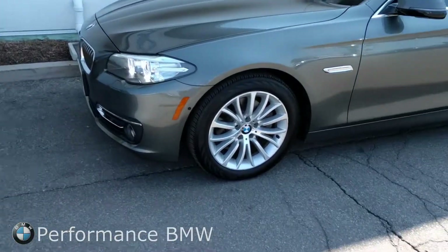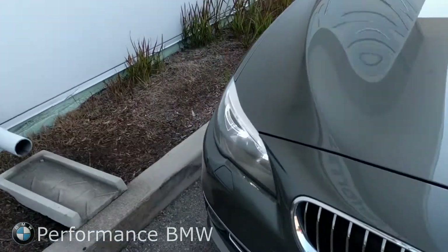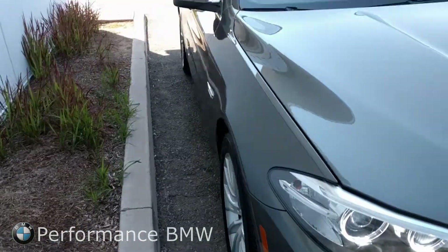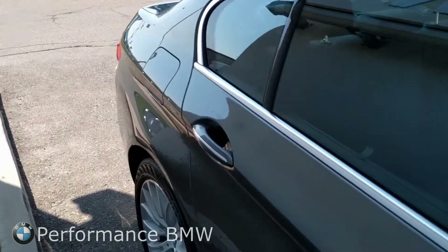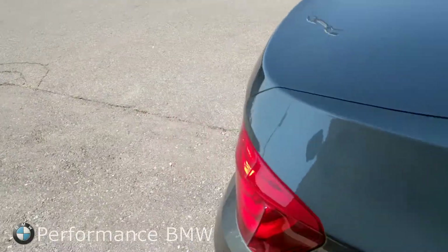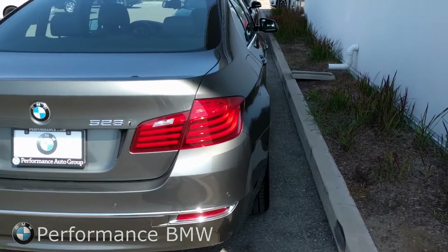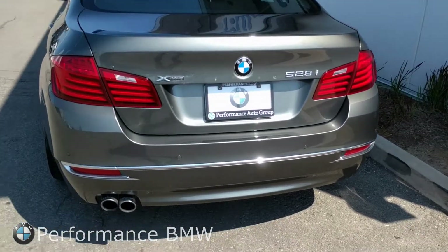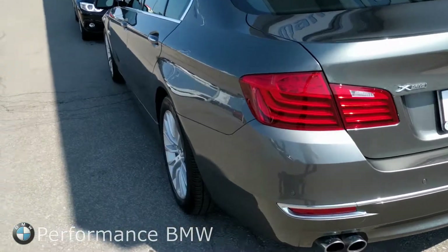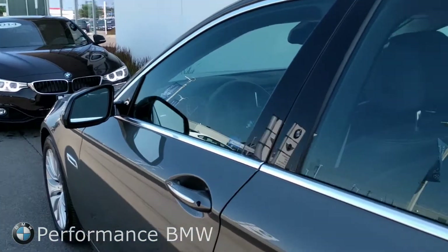So first let's start with the 5 Series. This is the Callisto gray metallic, very nice color indeed. I'll just be taking you on a walk around of the exterior and interior of both vehicles really quickly just to show you the condition of the vehicle and their features. As you can see, both cars are in great shape — there's no dents or anything like that down the sides of each vehicle.